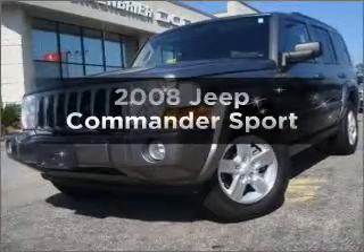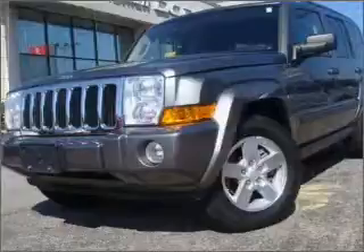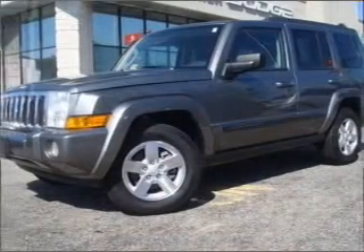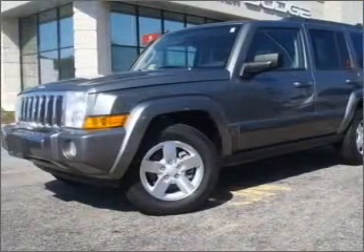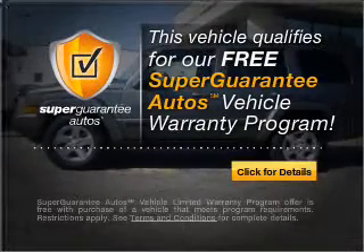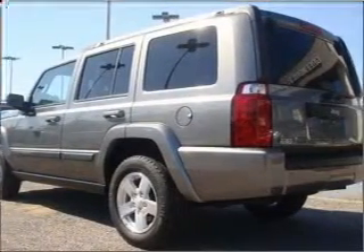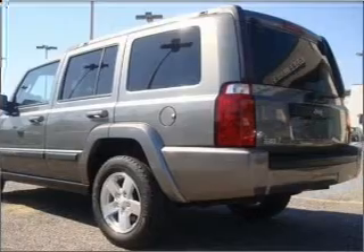Check out this 2008 Jeep Commander. This is the set of wheels you've been looking for, with a reliable six-cylinder engine that responds smoothly to its automatic transmission. This vehicle qualifies for our free Super Guarantee Autos Vehicle Warranty Program. Buy a vehicle and get a free warranty from us, only at everycarlisted.com. Premium wheels lend a distinctive appearance.